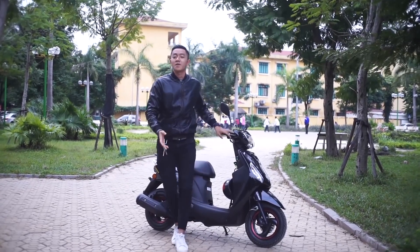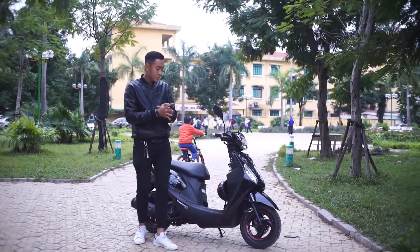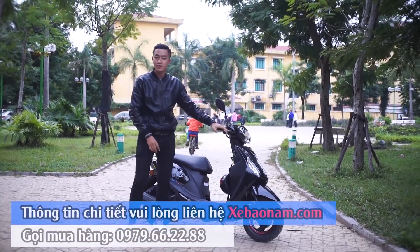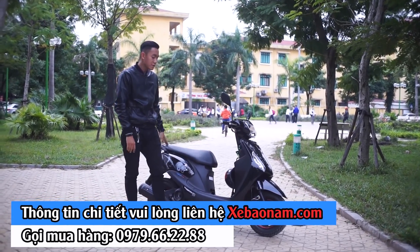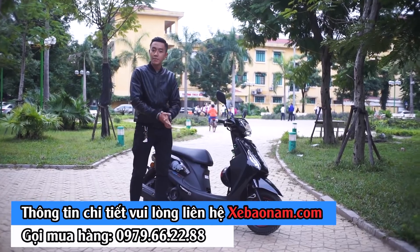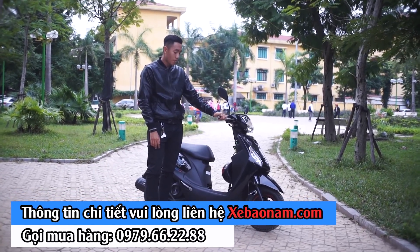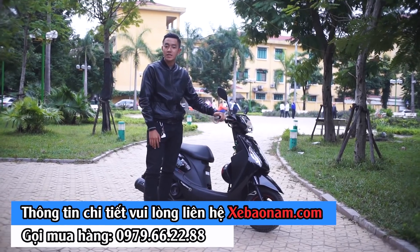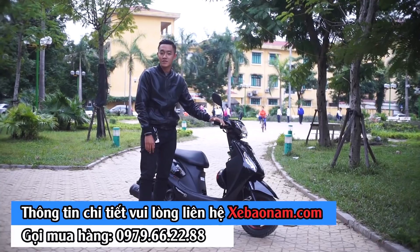Đó là những chia sẻ và đánh giá của mình về chiếc xe City 2018. Đây là chiếc xe có màu sắc lịch sự, nhã nhặn, phù hợp nhiều lứa tuổi. Khối động cơ rất êm ái, có thể đồng hành trên mọi loại đường, đặc biệt rất phù hợp trong khu vực nội thành Hà Nội. Các bạn nghĩ sao về chiếc xe City 2018 này? Đừng quên chia sẻ ở phần bình luận bên dưới. Xin chào và hẹn gặp lại ở những video lần sau.